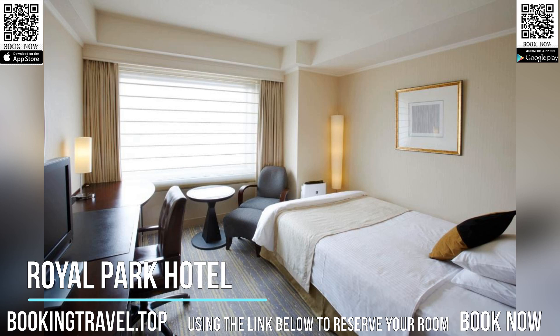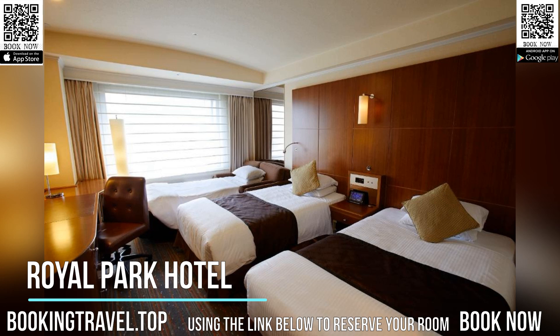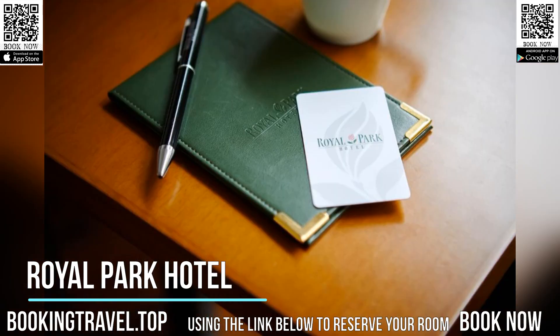Hotel Royal Park is a 10-minute subway ride from Tokyo Sky Tree, and within a 20-minute subway ride from Asakusa, Ginza, and Akihabara shopping areas.